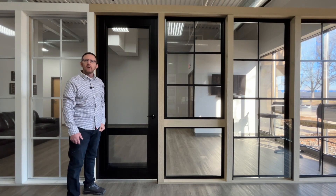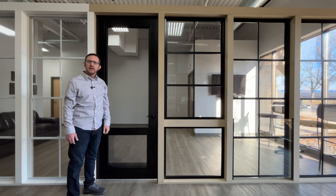or custom-made up to 42 inches wide and 96 inches tall.